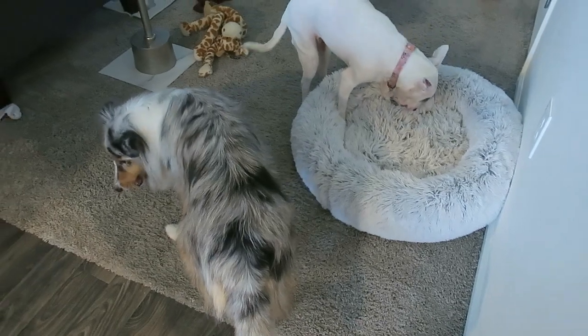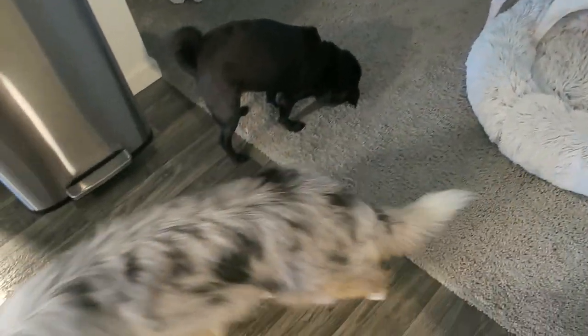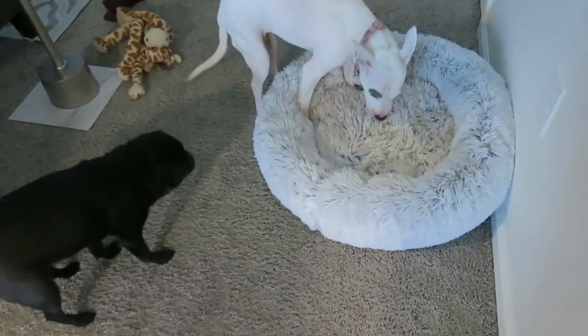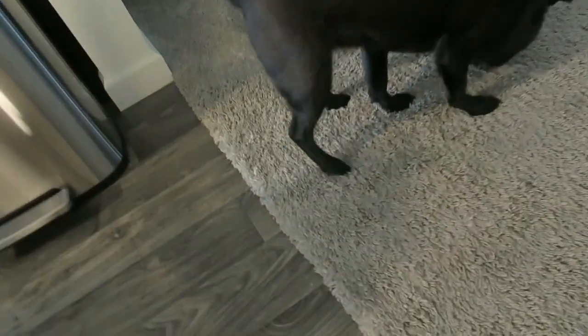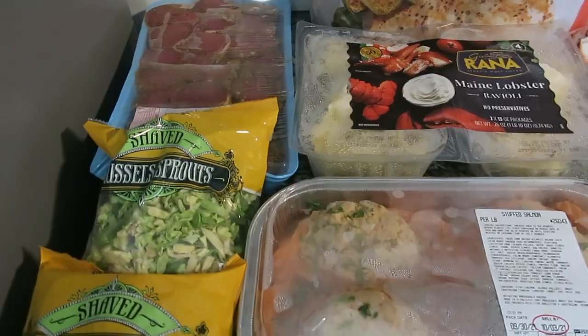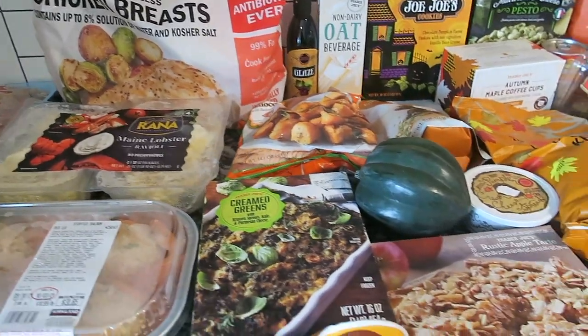Everybody likes their treats! Poor Finn — she eats so slow compared to everyone else. Lola, did you like it? Yeah!